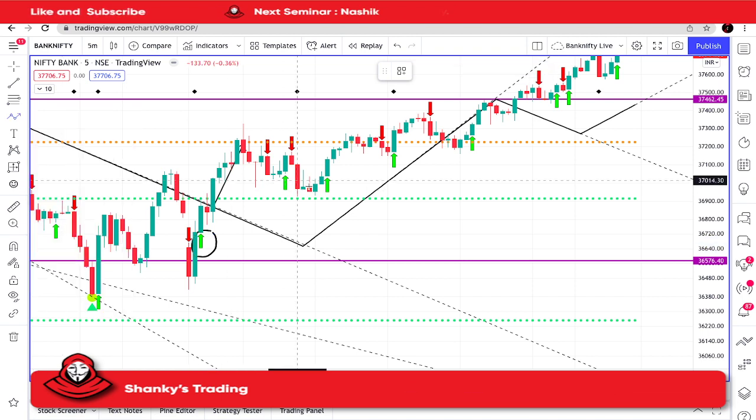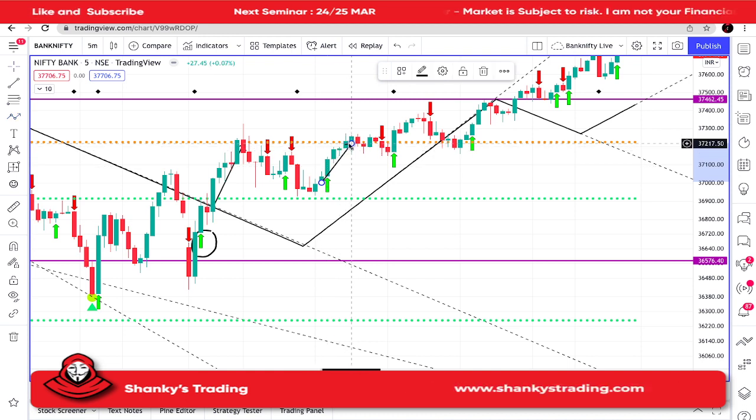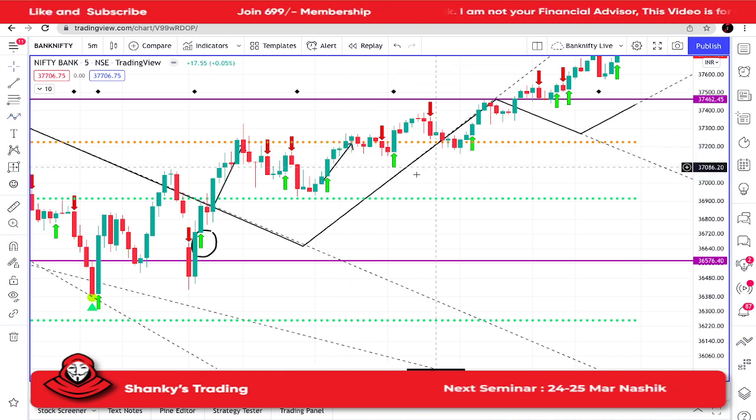The second trade — the perfect scenario — was from this candle to this one. After that, I don't see any trade coming up because it was SL hunting from here.